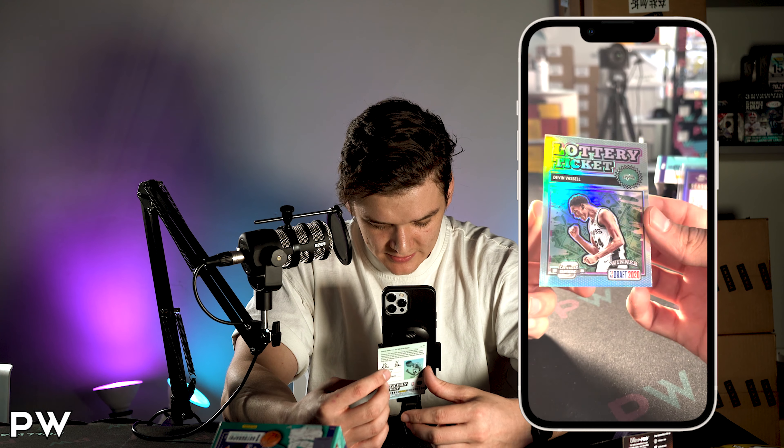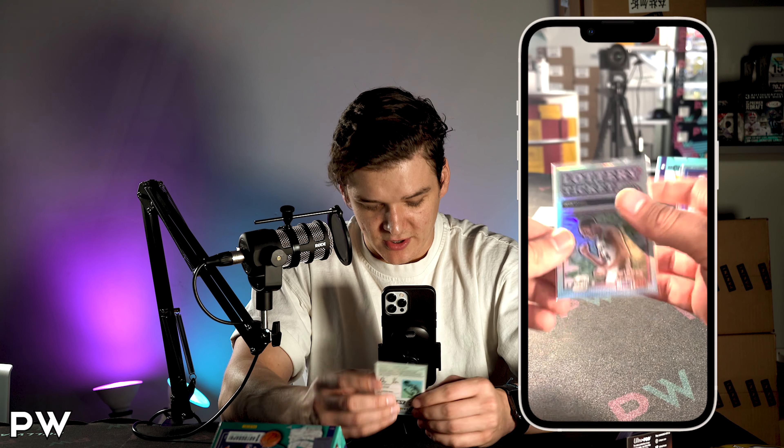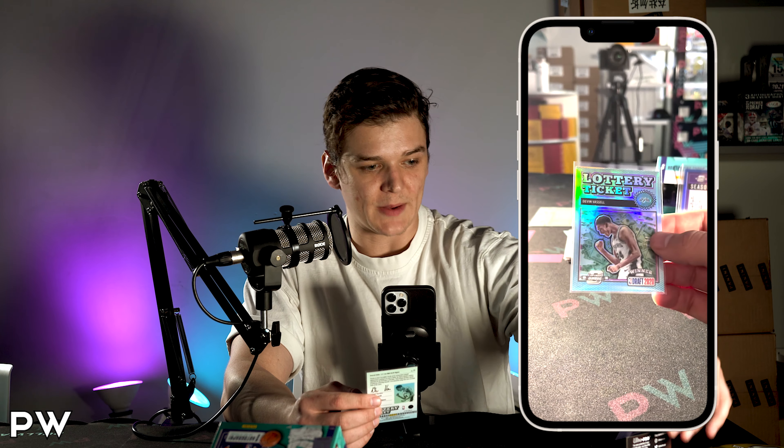Looks like we got our auto next. Lottery ticket hollow — Devin Vassell. It's always cool to see the premium versions of the Contenders cards from the Contenders that dropped earlier this year.